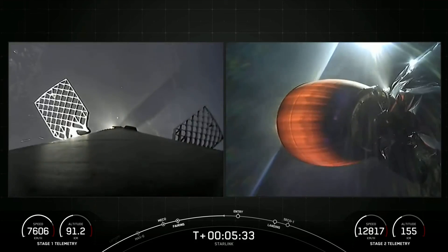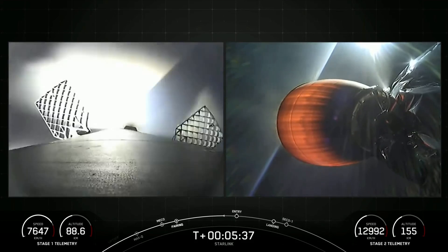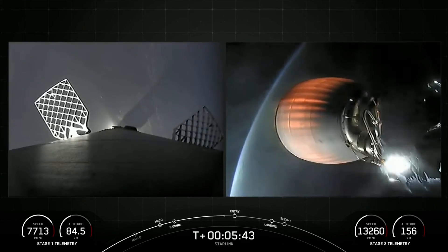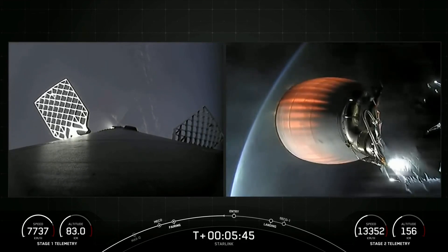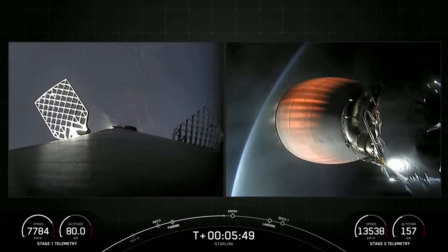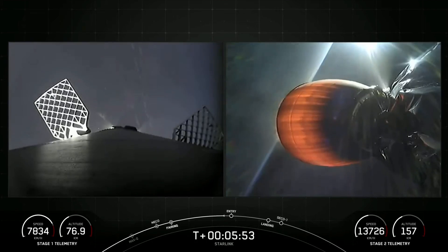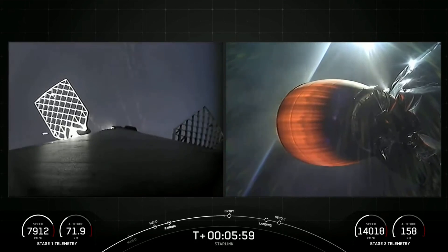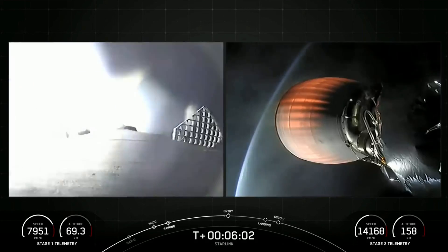Great views of the grid fins as Stage 1 makes its way back to our drone ship, A Shortfall of Gravitas. Both vehicles are following nominal trajectories. The next milestone we're looking for is Stage 1 entry burn startup. Stage 1, also known as the booster, will ignite three engines to slow it down for atmospheric reentry.